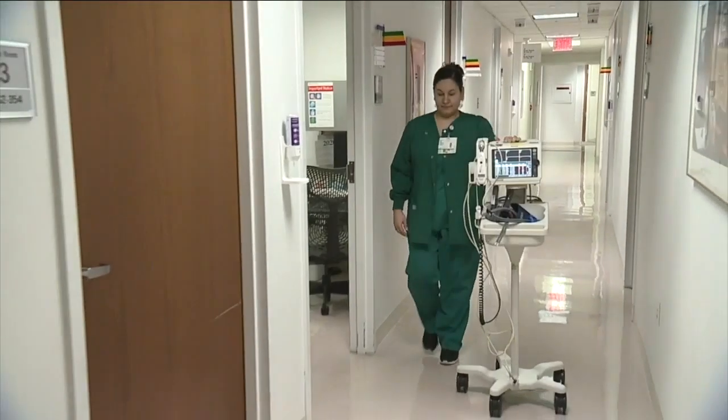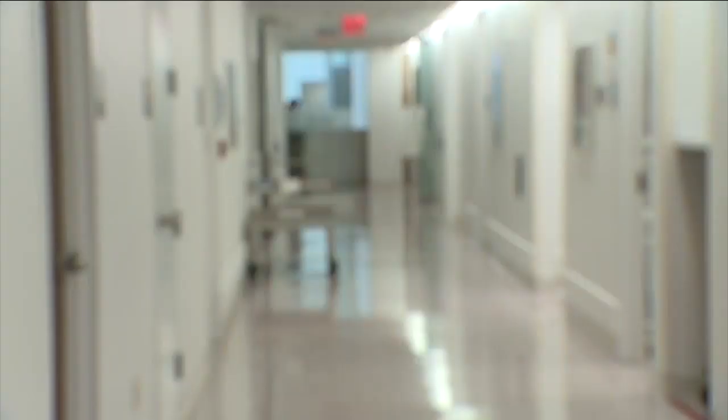An official at UH says they're seeing in hotspots as many as 20 to 30 percent of health care workers are getting the virus.